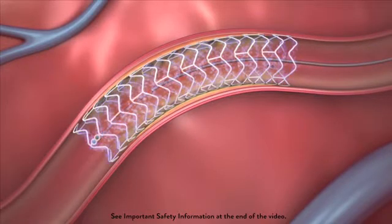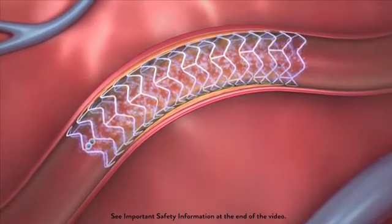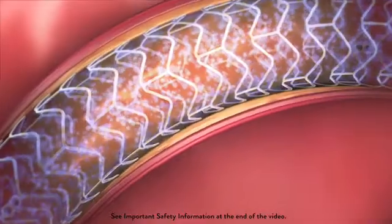All but the stent is removed. Most stents release a drug that reduces inflammation and tissue growth to prevent the vessel from re-narrowing, and historically, stents have been made of metal.